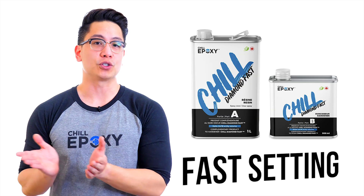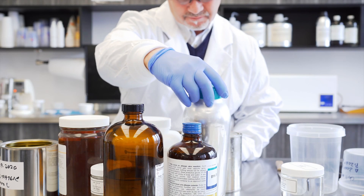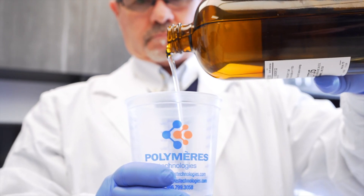From fast-setting epoxy for small and medium projects up to deep-pour epoxy solutions for bigger projects such as river tables. At Polymers Technologies, we have formulated multiple specialized epoxy solutions because we know that one or two generic products cannot meet all applications.